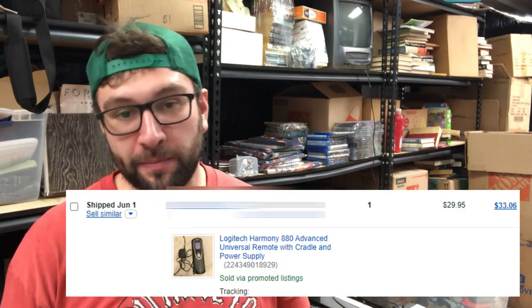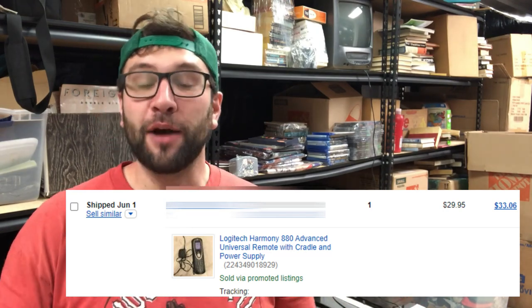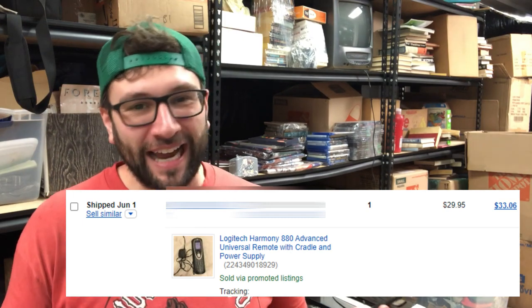Let's get going. I sold a Logitech Harmony 880 remote with the cradle and power supply for $29.95 free shipping. I bought this for about eight bucks at a Salvation Army. I made a haul video about it. I was going to sell it on Amazon, but I just didn't feel good about the condition. On Amazon you're going to get more returns because buyers see the stock photo and expect everything to match exactly. So even though it would have gone for like $60 on Amazon, I chose eBay. It shipped first class mail at about 15 ounces and went to Colorado.